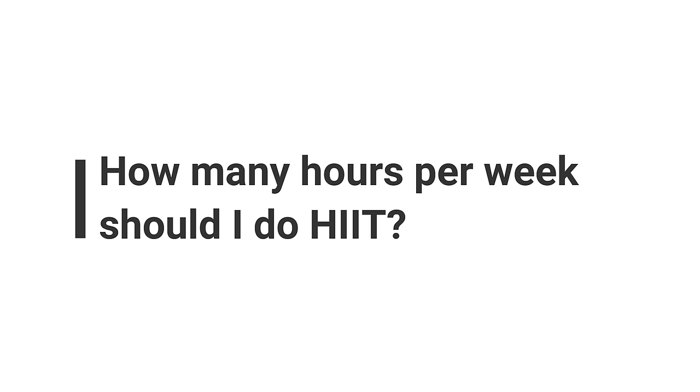Next question: how many hours per week should I do HIIT? This ties into the previous question. There's no single answer — generally, the more HIIT you do, with longer intervals, more rounds, and longer duration in weeks, the higher your VO2 max will be. And overall, the more cardio you do — both zone 2 and HIIT — the higher your VO2 max generally goes.